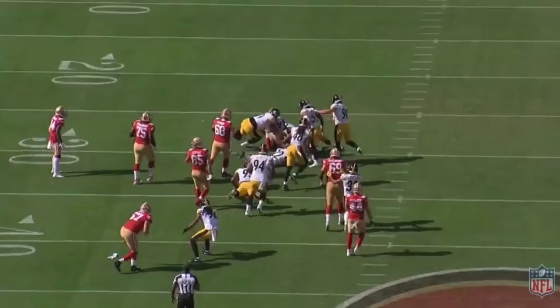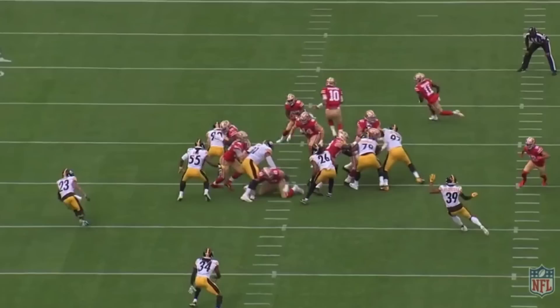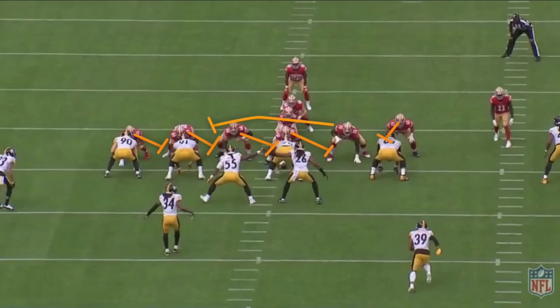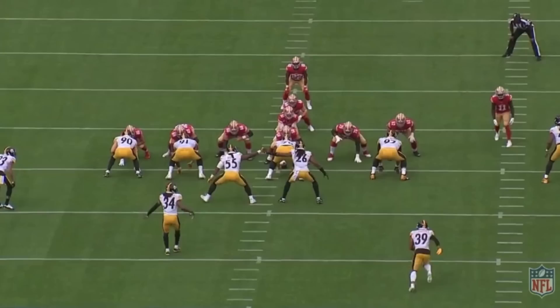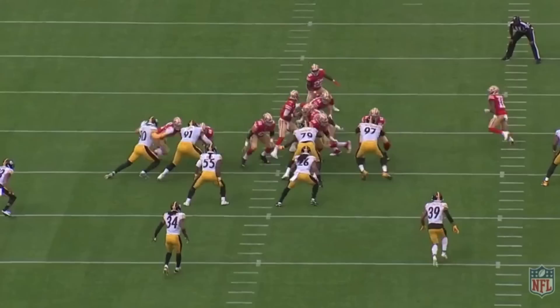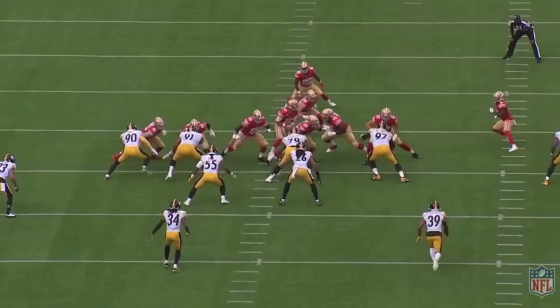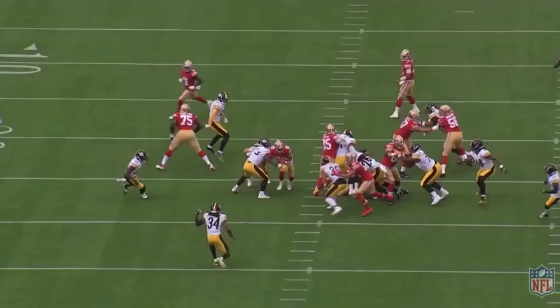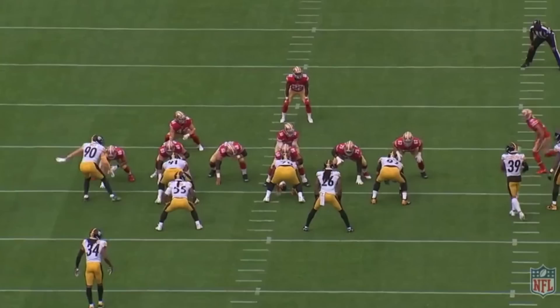Counter runs are a gap-scheme run, whereas zone runs are zone schemes. Counters aren't new to the Shanahan offense, but the frequency in which they are being called has risen dramatically in 2019. Shanahan knows teams' main focus when game planning is stopping his zone-run scheme, so he pivots off of his tendencies. The counter is designed to look like their inside zone run to the left — the backside blockers all block down the line towards what appears to be play-side. Garoppolo opens to his left, the fullback and running back each take a step left, which looks like inside zone. However, the backside guard pulls away to lead the run the other way, with the fullback leading, creating a hole for the running back. When the defense overcompensates for the zone run, the counter attacks that overcompensation.